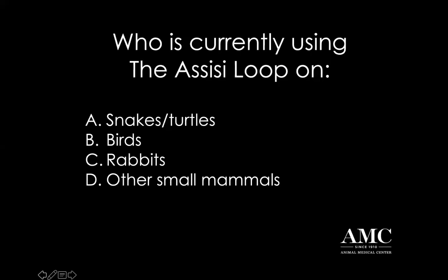All right, if you want to answer on your screen: are you currently using the Assisi loop for snakes, turtles, birds, rabbits, or other small mammals?